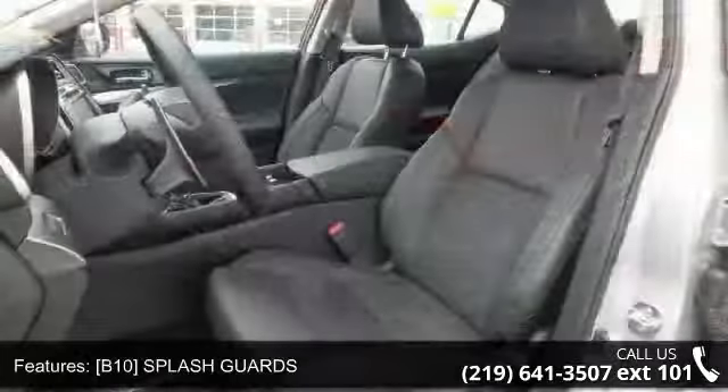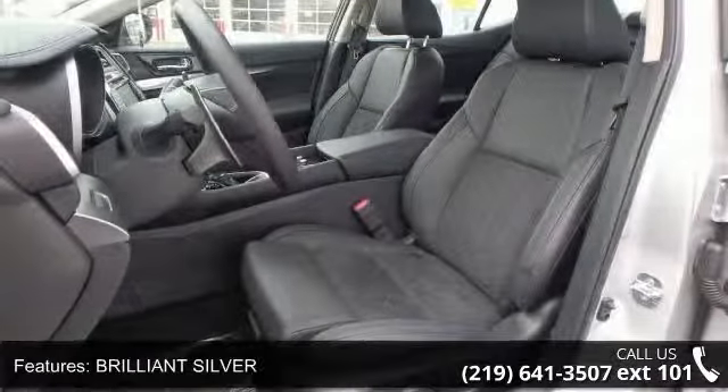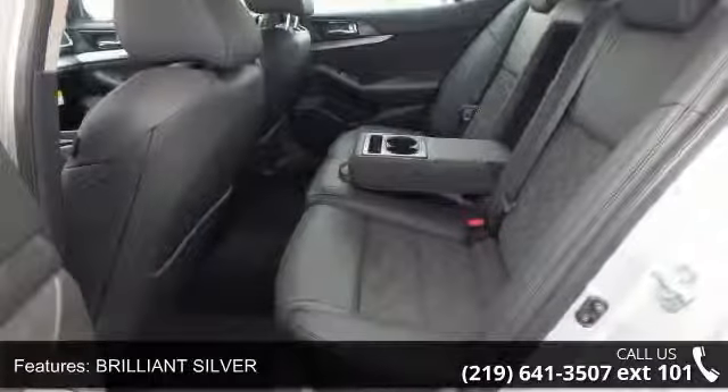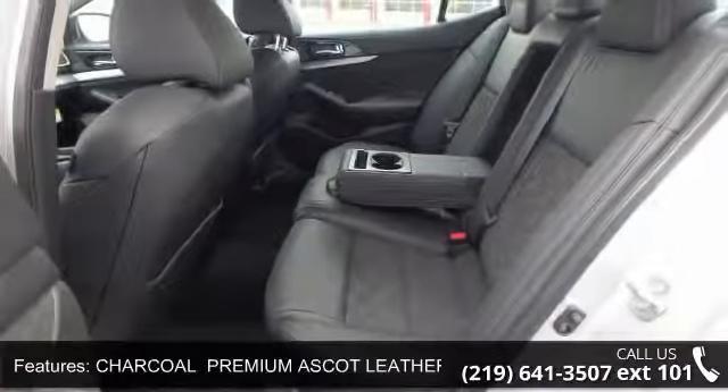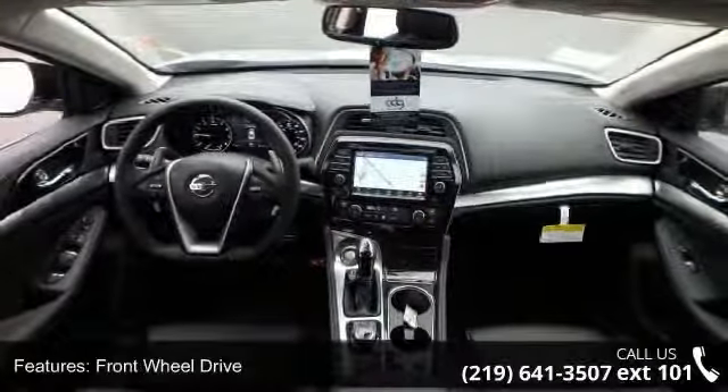B10, Splash Guards, Brilliant Silver, Charcoal Premium Ascot Leather Appointed Seat Trim, Front Wheel Drive, Active Suspension, Power Steering, ABS, 4-Wheel Disc Brakes, Brake Assist, and Aluminum Wheels.